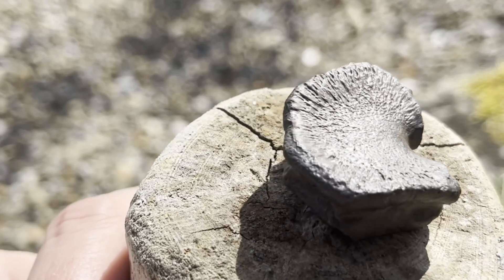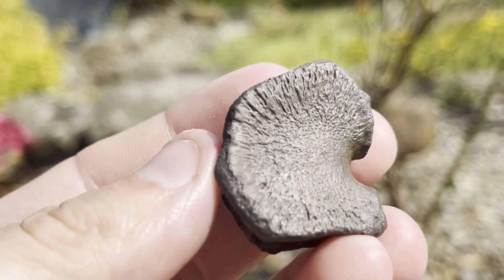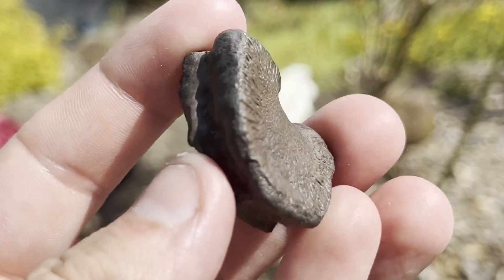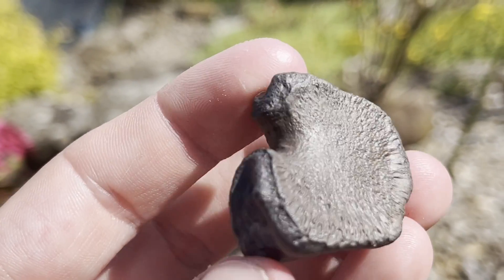This ichthyosaur paddle digit or flipper bone shows incredible detail. It was preserved inside a layer of very thin shale which I managed to air-abrade straight off.